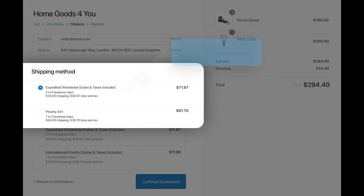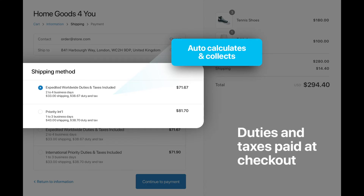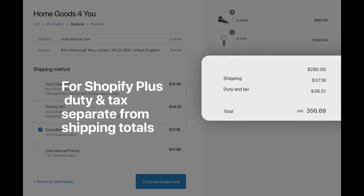For carriers that do allow prepayment of duties and taxes, Zonos automatically calculates and collects duty, tax, and fees at checkout. Abandoned packages are now a thing of the past. Shopify Plus customers get duty and tax separate from shipping, over here in the order total section.